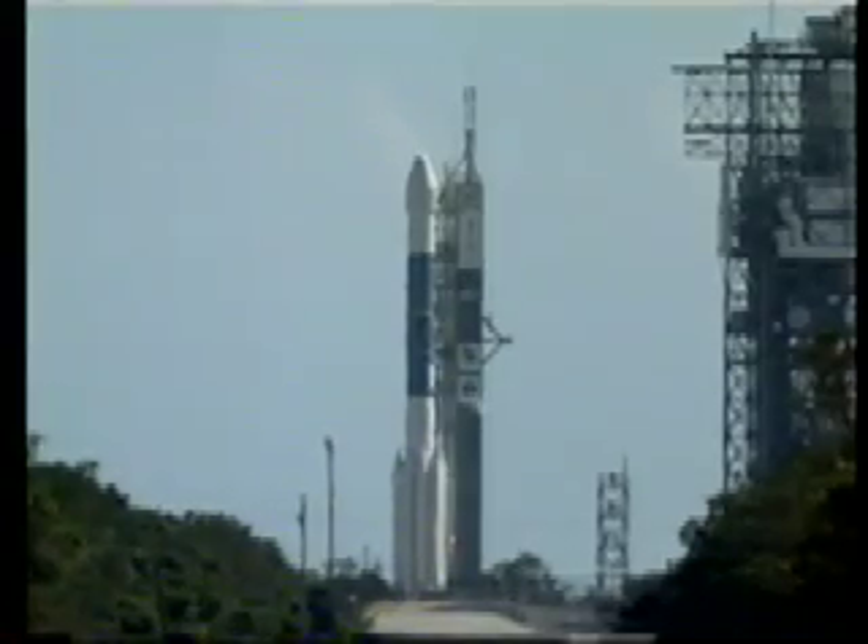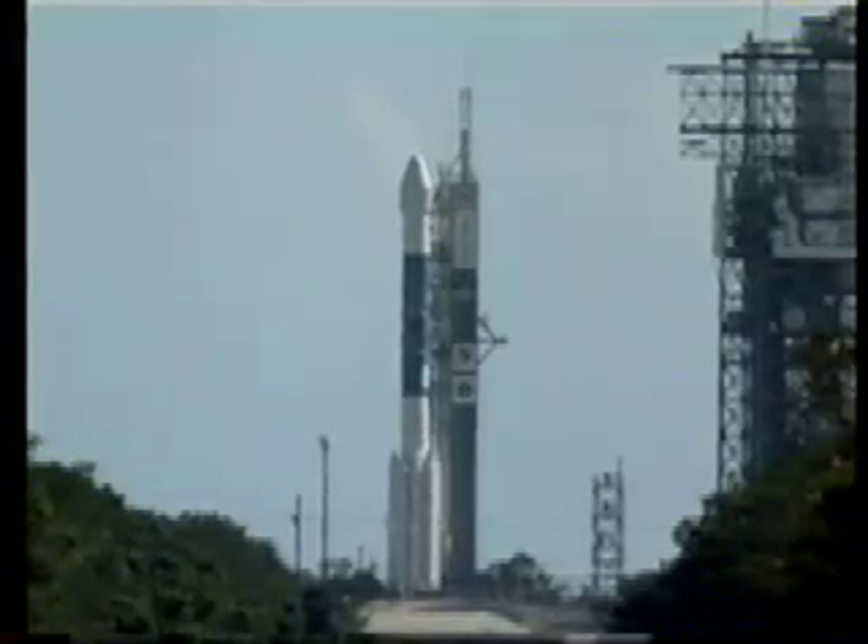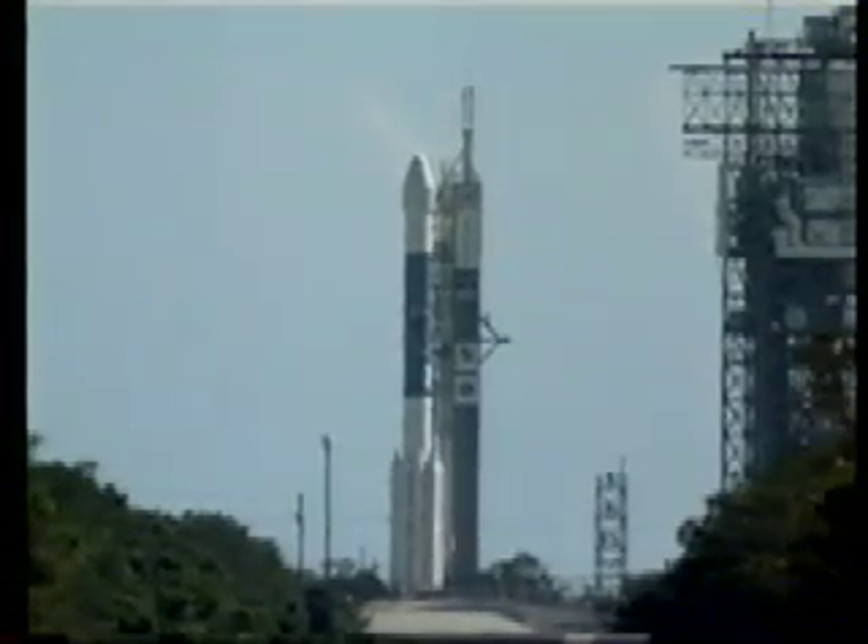T-minus 35 seconds. Hydraulics go. T-minus 30 seconds. Everything is go at this time for the launch of Deep Impact.